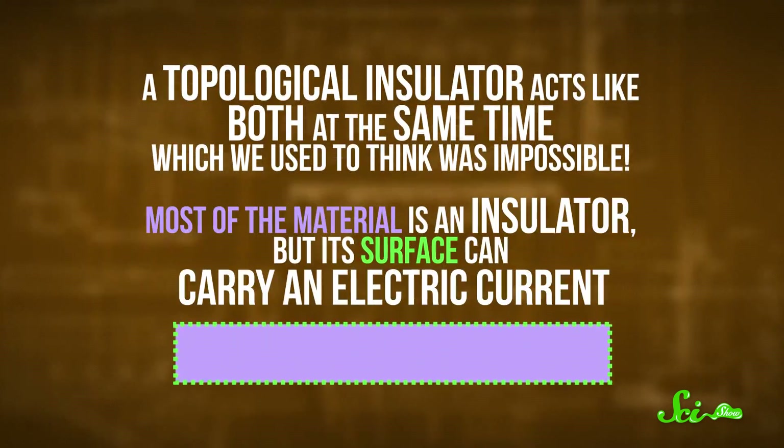Most of the material is an insulator, but its surface can carry an electric current. Nowadays, scientists are working to develop topological insulators, and some think that they could be as important for future technologies as semiconductors are today.